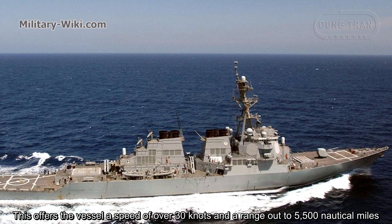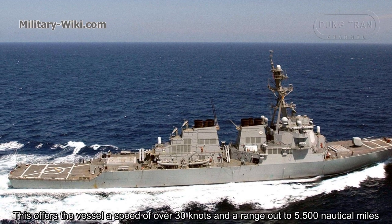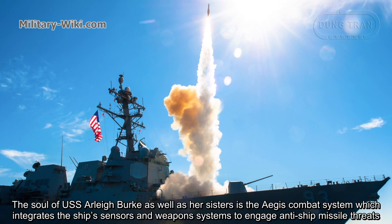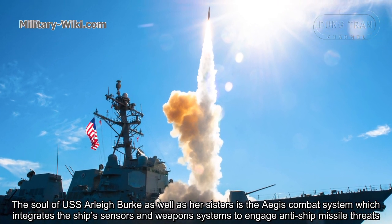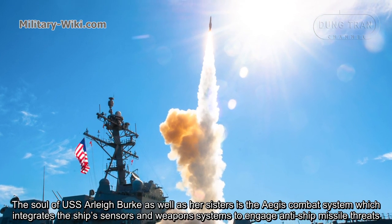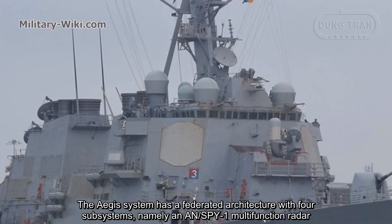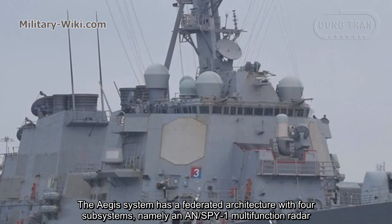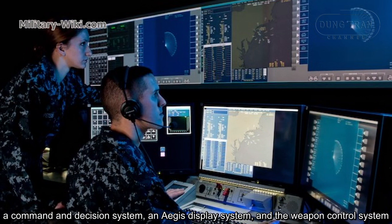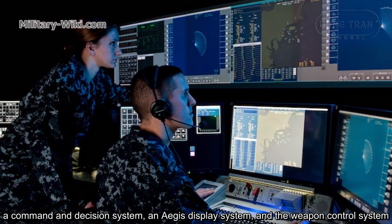This gives the vessel a speed of over 30 knots and a range out to 5,500 nautical miles. The heart of USS Aliburg and her sisters is the Aegis combat system, which integrates the ship's sensors and weapon systems to engage anti-ship missile threats. The Aegis system has a federated architecture with four subsystems: an AN/SPY-1 multi-function radar, a command and decision system, an Aegis display system, and a weapon control system. The SPY-1 is one of the world's most advanced and versatile maritime radars.